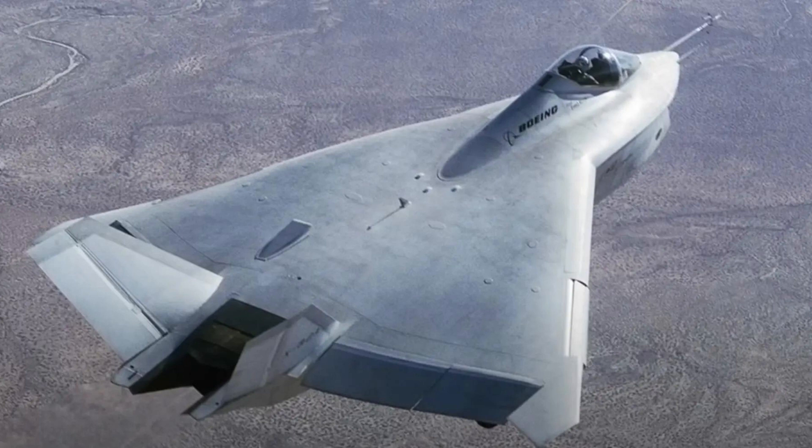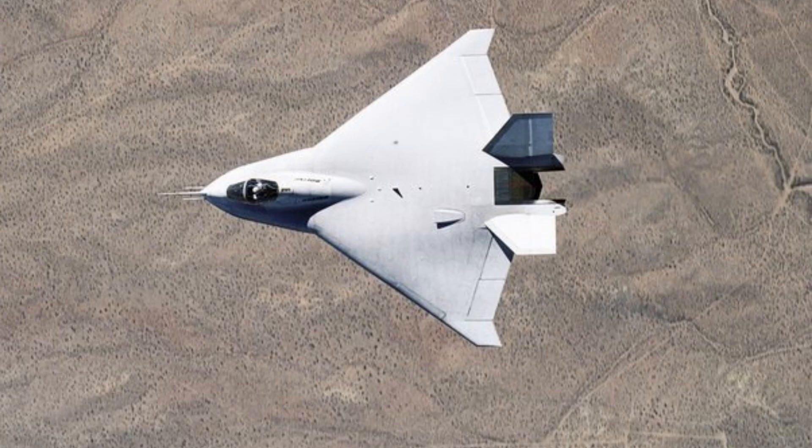Another issue with the X-32 was its lack of stealth technology, which was a key requirement for the JSF program. The X-32's design did not incorporate sufficient stealth features, such as a low radar cross-section and specialized coatings, which made it more visible to radar systems.